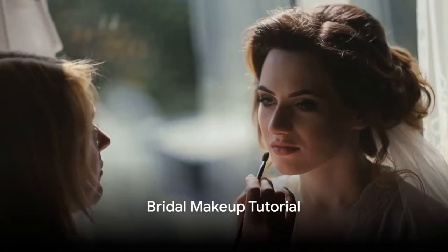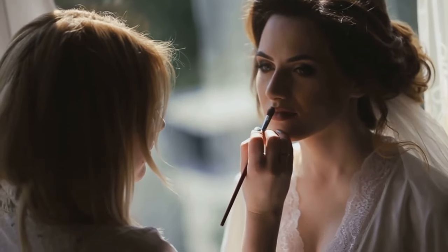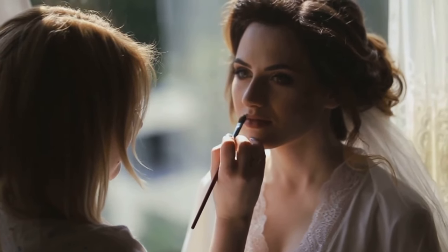Next, we have the bridal makeup tutorial. This comprehensive step-by-step guide helps you achieve a flawless bridal makeup look for that special day.